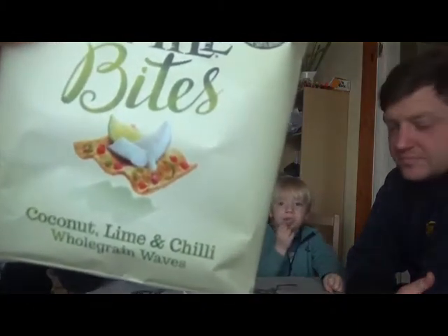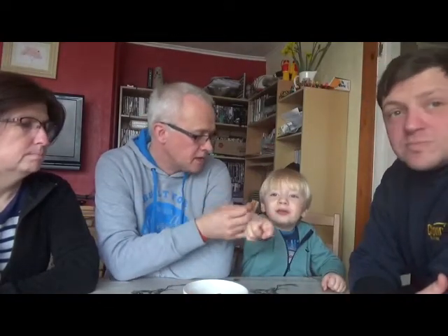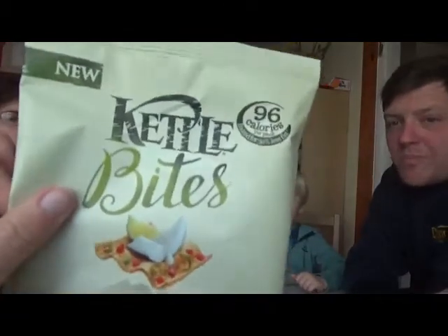They're the waves — whole grain coconut, lime and chilli whole grain waves. Can you taste that? What do you think, Bodie? Do you like them? Yeah. They're not too spicy? A bit chilli, not too spicy. Very nice. Not very limey or coconutty though. And they are 96 calories per pack. Recommended retail price for a single pack is 70p, but for a pack of five it's £1.89.